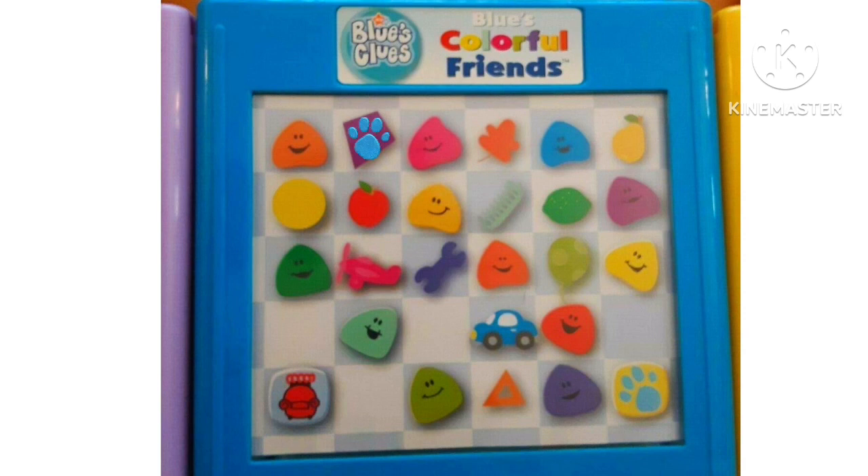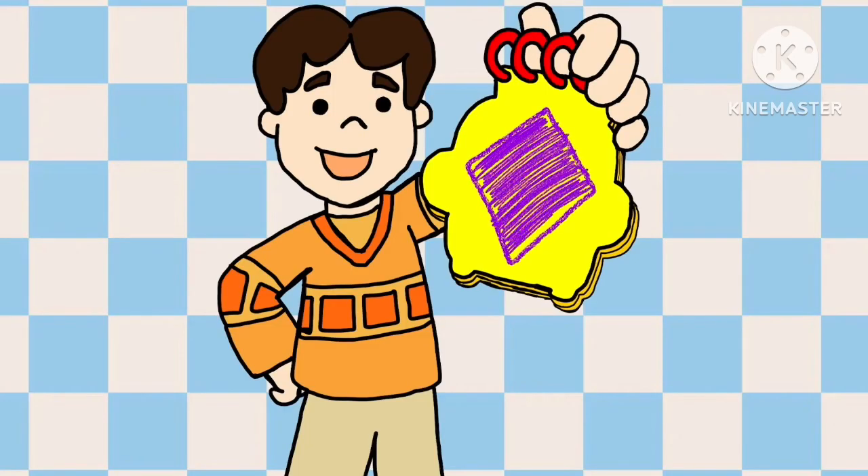A clue! A clue! A clue! Oh, you see a clue? Where is it? We found our third clue. It's a purple diamond. You know what to do. Let's put it in our handy-dandy notebook. Cool! We have all three clues.